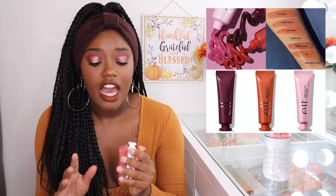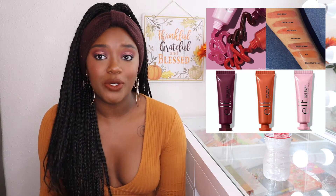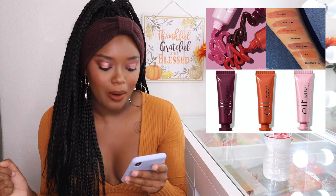The next thing is from Elf — they just released three ride-or-die lip balms. I have the original four lip balms right here and I love them. They're very moisturizing; I use the mint one as a lip mask at night since the others have a tint to them. They just came out with three more shades: grapefruit goals, cheeky cherry, and pumpkin spice latte. I did pick up all three.